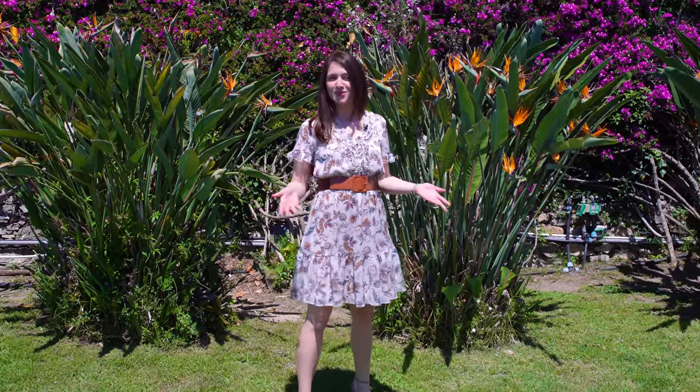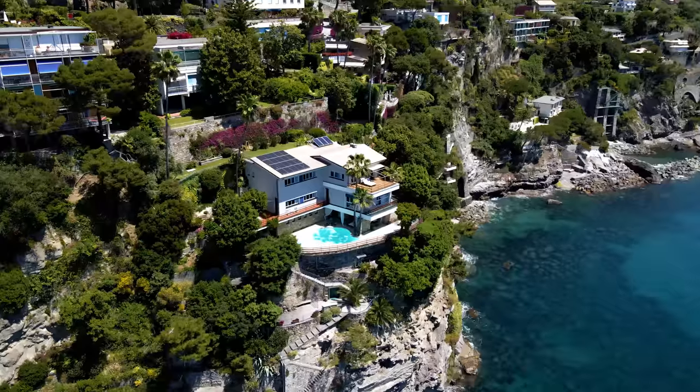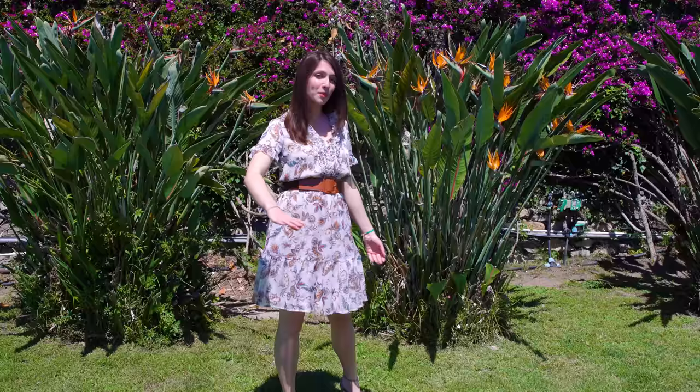Before we continue, I just want to mention that right now we are on top of the house because the property is developed on levels and follows the slope of the mountain.